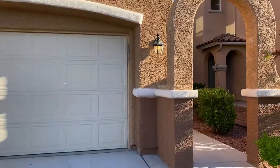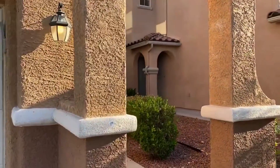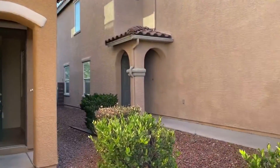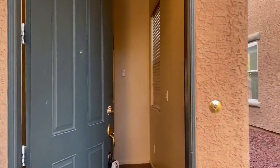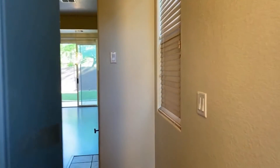This home is located in Summerlin off of Town Center and Sahara, located in a beautiful community very close to downtown Summerlin.